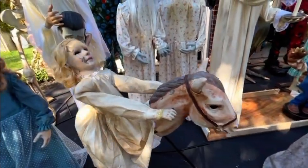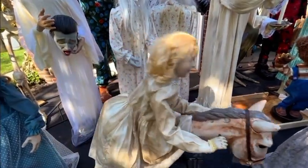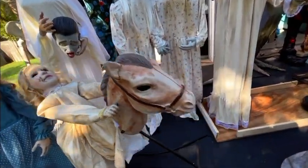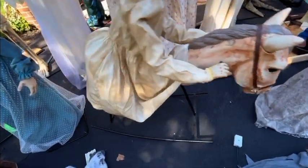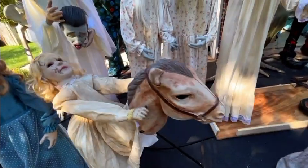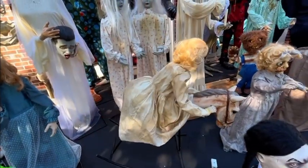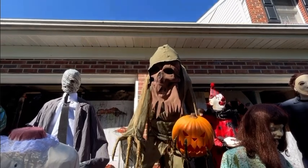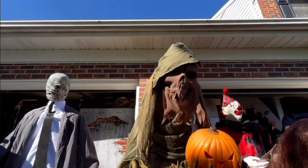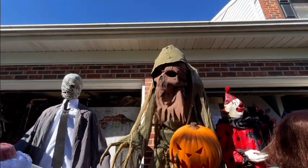Here is my fifteenth animatronic — Rocking Horse Dolly. I love that it's a rocking horse because we never really get moving props like this, so really cool. This is my sixteenth animatronic — Nightmare Harvester from 2018, but I got him in 2020.